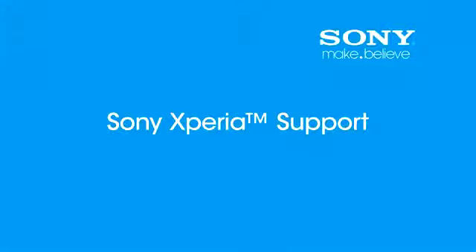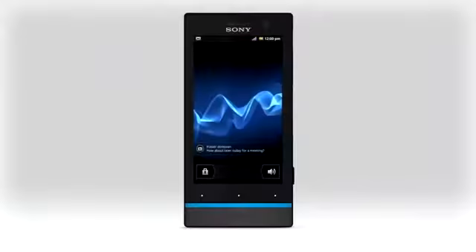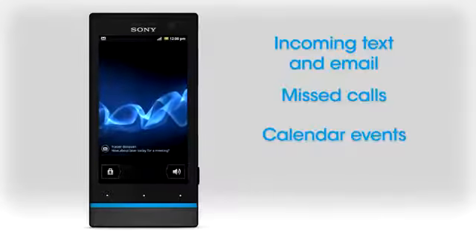Welcome to Sony Xperia Support. We've updated the lock screen on your Xperia phone, so now you can do more without unlocking. Read incoming text and email messages, see missed calls and upcoming calendar events.